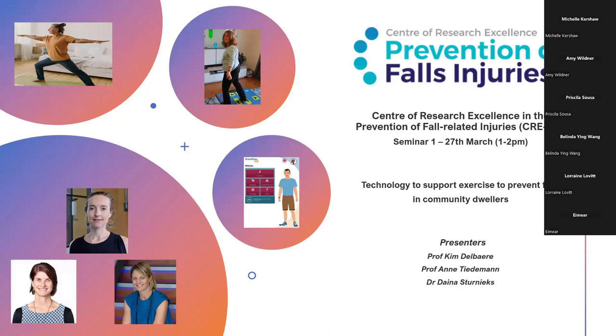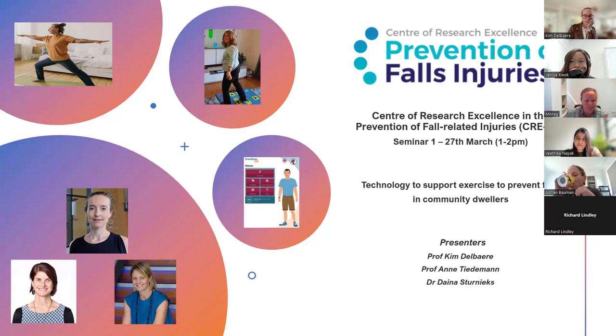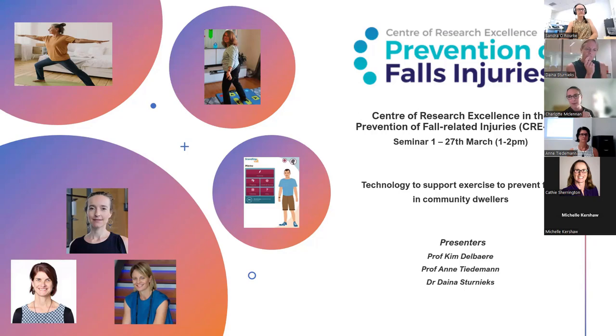Now on to today's seminar. We have three presenters today covering various aspects of technology to support exercise to prevent falls in community dwellers. Dana is going to kick us off. Dana is a senior lecturer in anatomy at the University of New South Wales Medicine and a conjoint senior research scientist at Neura. She has a PhD in biomechanics, and her research focuses on understanding biomechanical, sensory motor, and neurocognitive contributions to balance and falls in older people. All presenters are happy for questions throughout — use the chat and we can have discussion between presentations.